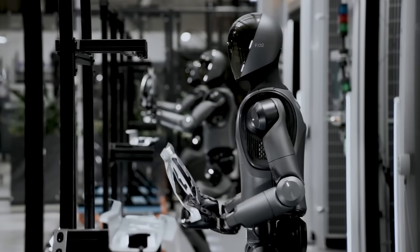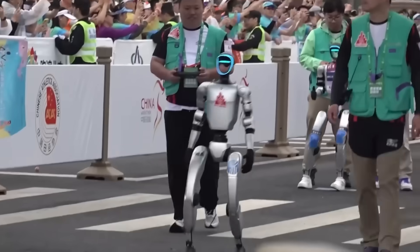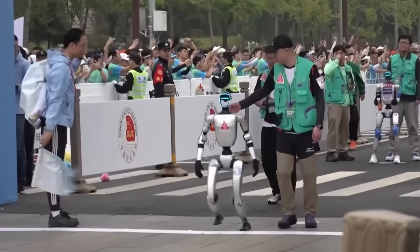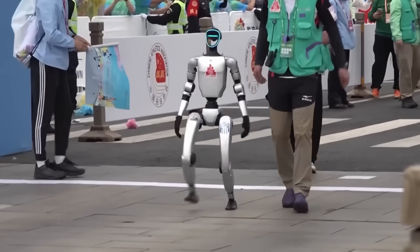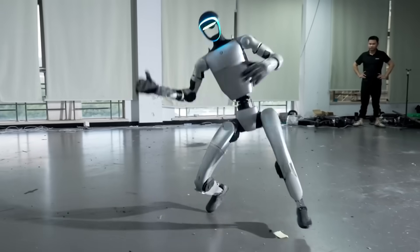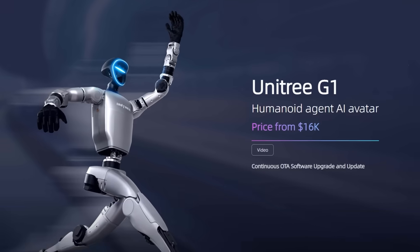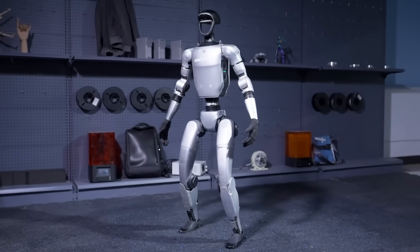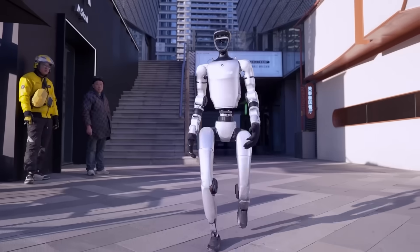This is exactly the kind of resilience factories and field operators look for. Robots fail in the real world not because of weak AI, but because of broken balance loops or lost footing. A single fall can mean human intervention, downtime, or even damage. G1's ability to take hits and self-recover in seconds is a serious engineering win. And the price — around $16,000 — puts it in a category that research labs and startups can actually buy, not just watch on stage.